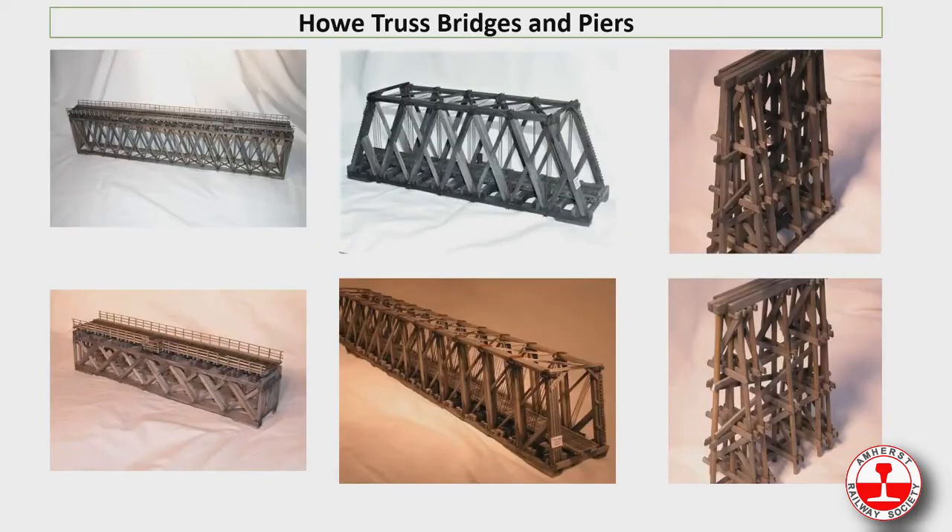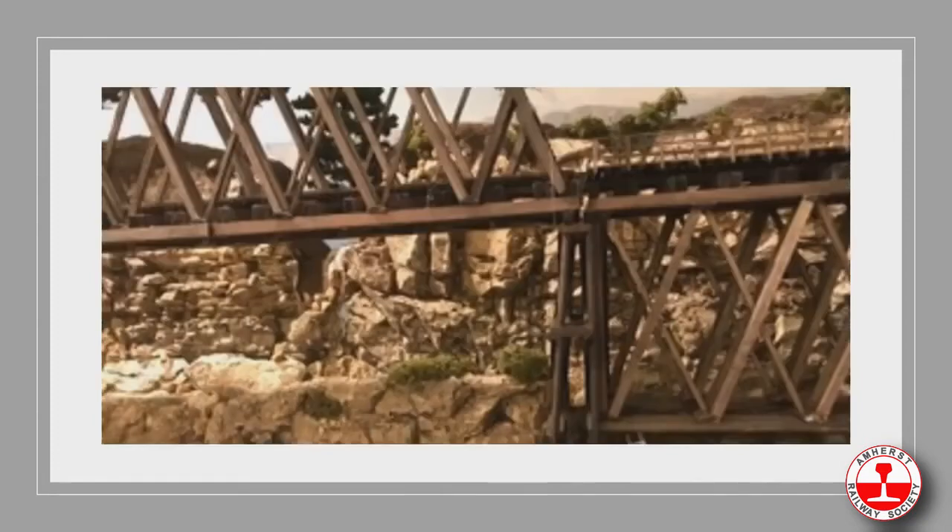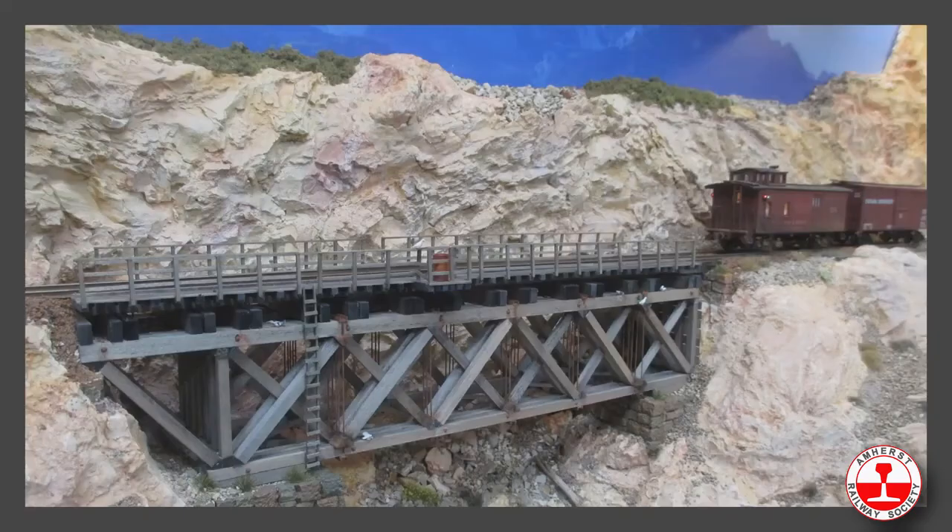Here are some of our trusses — 86-foot and 170-foot — and our piers. This is what they look like on a layout: the through bridge, the deck bridge, and the pier in the center. Here's a closer picture, and this is our 86-foot deck bridge.